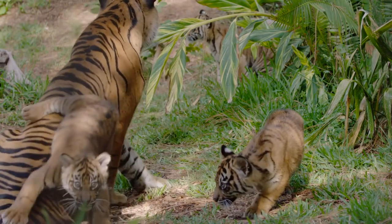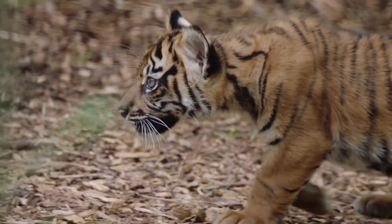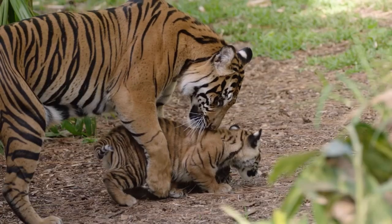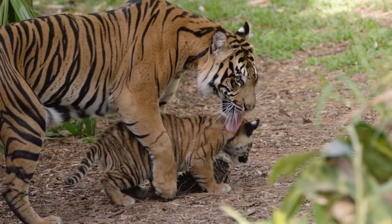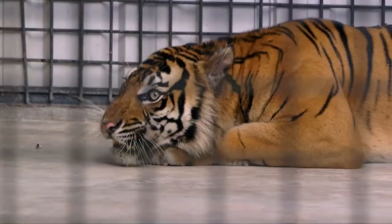Due to the size and power of the Sumatran Tiger, it has no natural predators in its native environment. Humans that hunt the Sumatran Tiger and habitat loss are the only threats to the Sumatran Tiger.